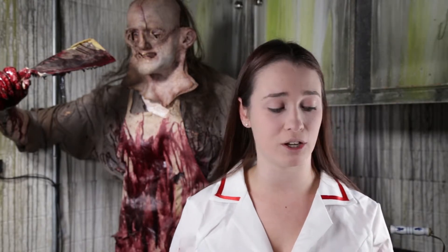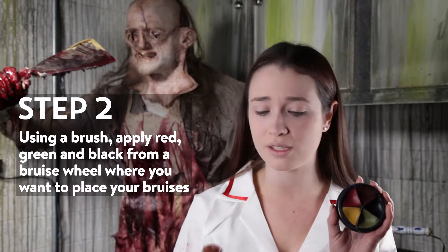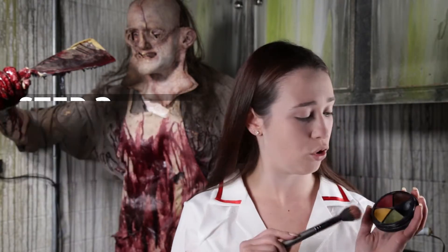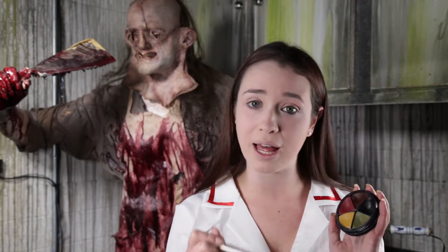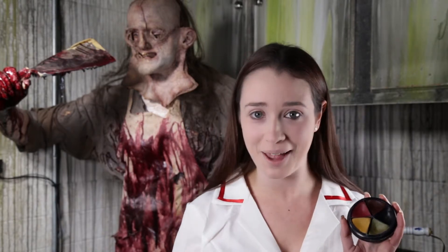For the bruises, we're going to take a bruise wheel, which you can buy from costume stores, and a brush. We're going to take the red, the green, and a little bit of the black and pop it where we want our bruises to be.